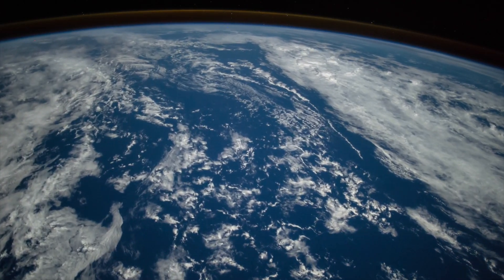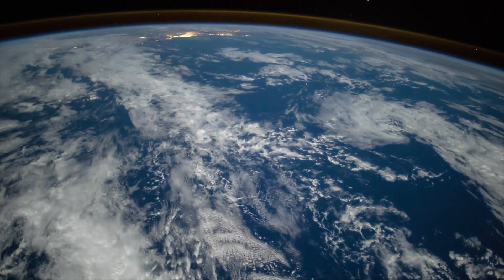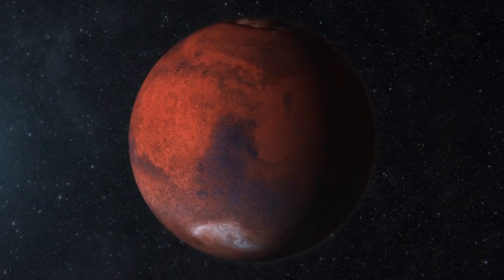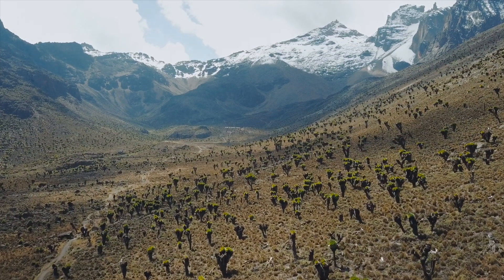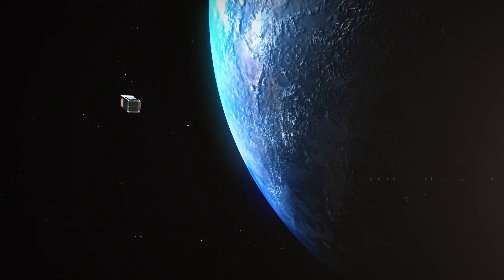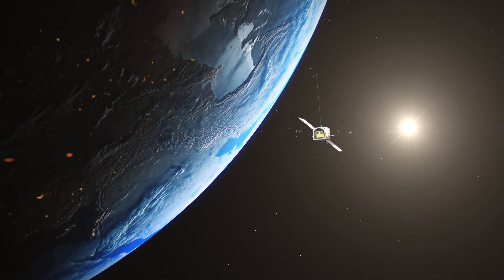CubeSat technology could have a real positive impact on our ability to monitor and predict the weather. But the tech goes far beyond that. CubeSats are already helping with space exploration to Mars, earthquake detection, and even tracking illegal logging in Kenya. Even this weatherman is finding it hard to predict just what the next 20 years of CubeSat technology might bring.